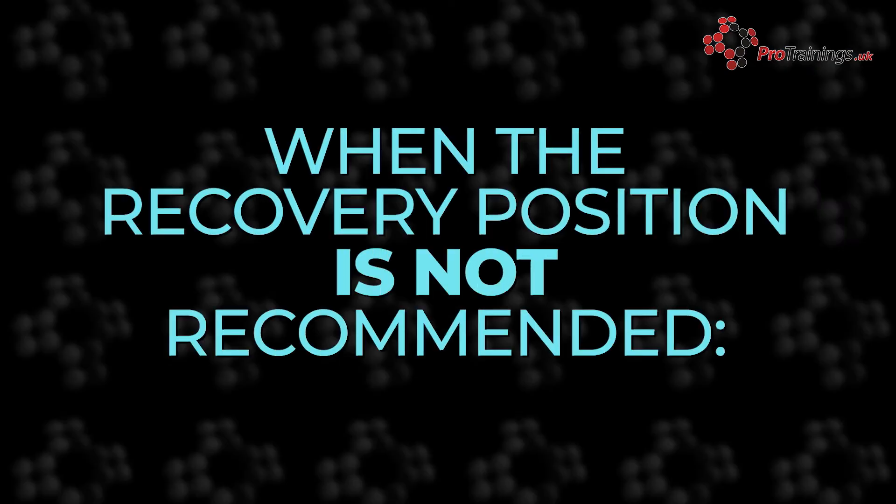In certain situations, such as when the child or infant is breathing spontaneously but requires airway management, or when the child has a traumatic injury, the recovery position is not recommended. In these circumstances, keep the patient flat and maintain an open airway by either continued head tilt chin lift or jaw thrust.